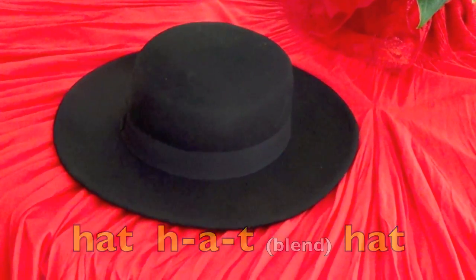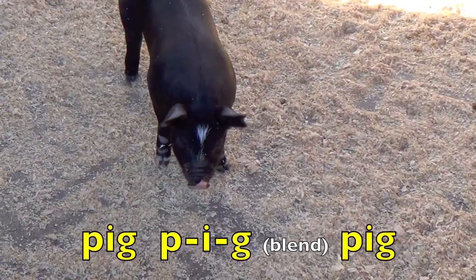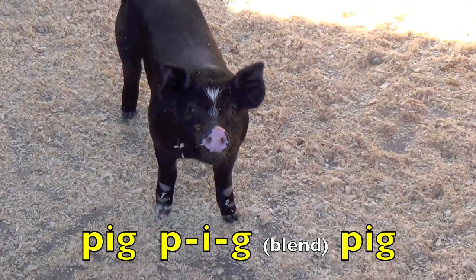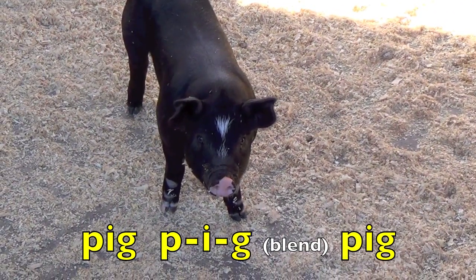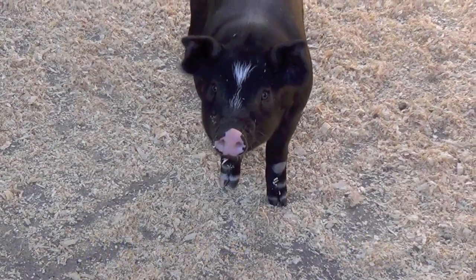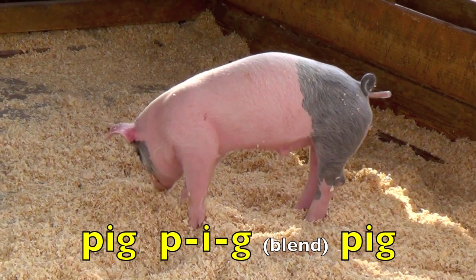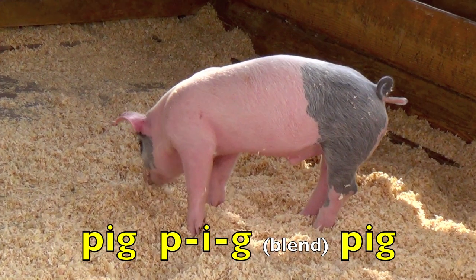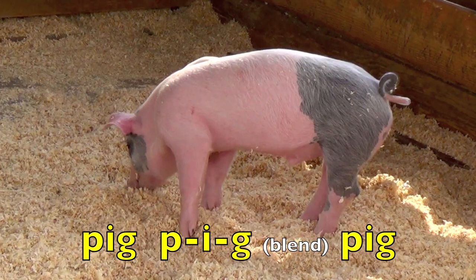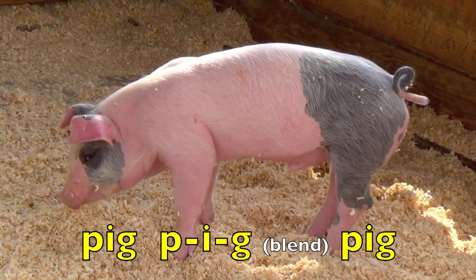Yahoo! Pig. P. I. G. Blend. Pig. Again. Pig. P. I. G. Blend. Pig. Good job.